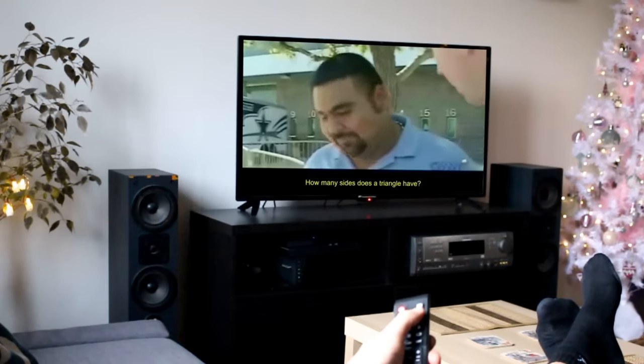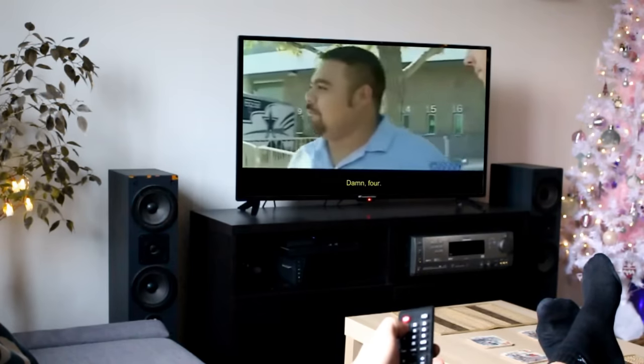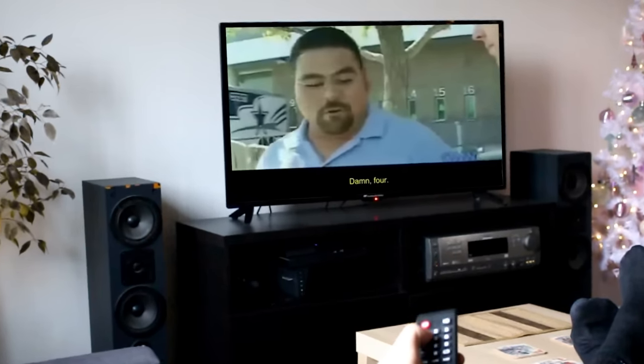Think of all the potential buyers we have here. How many sides does a triangle have? Damn — four. You really think he's going to go with a smarter choice?